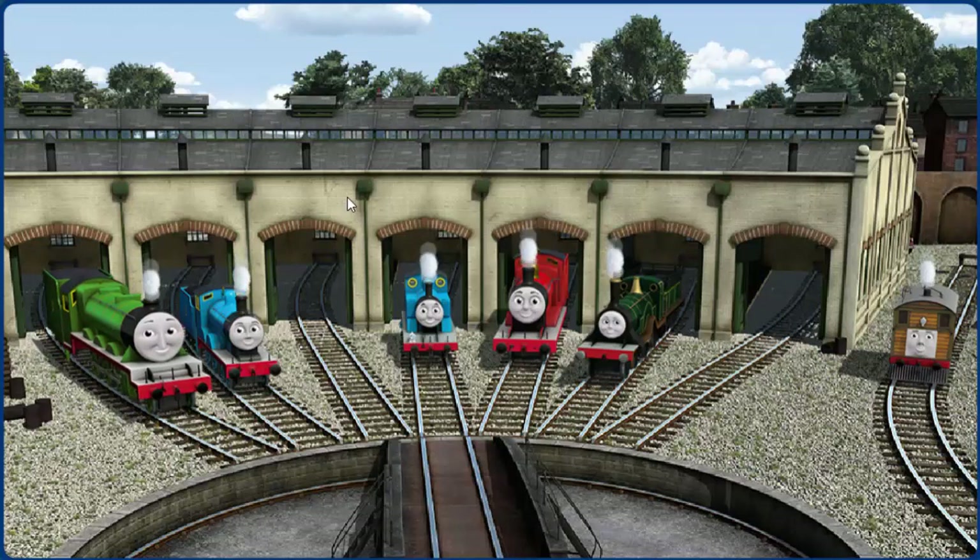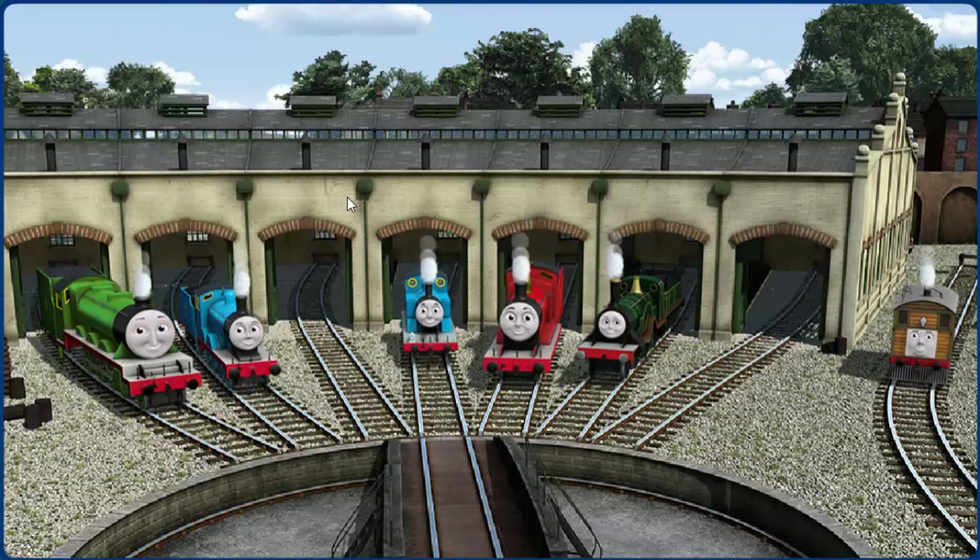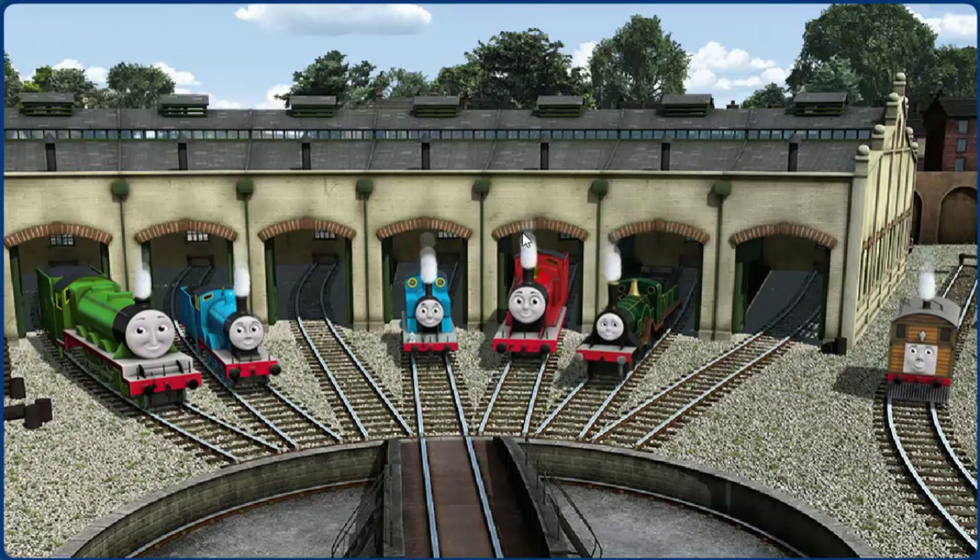You helped repair Henry, and Edward, and Thomas, and James, and Emily, and Toby. You did a great job!